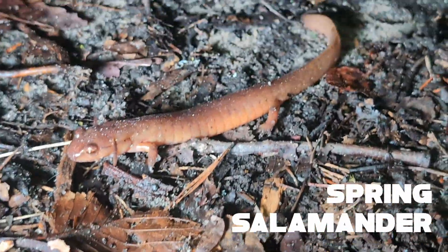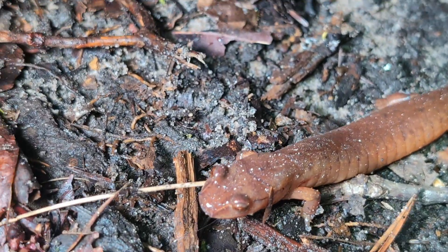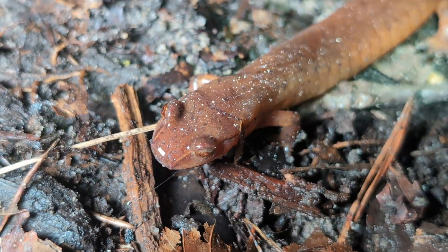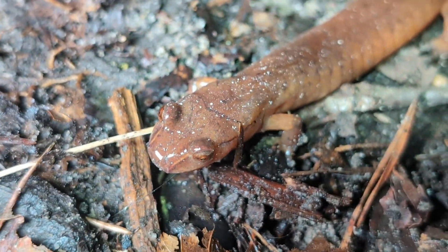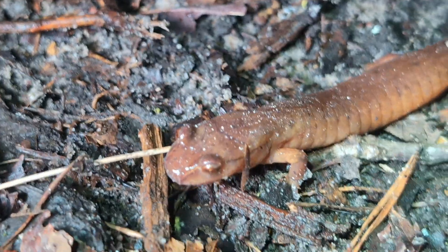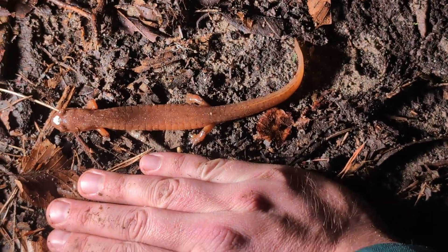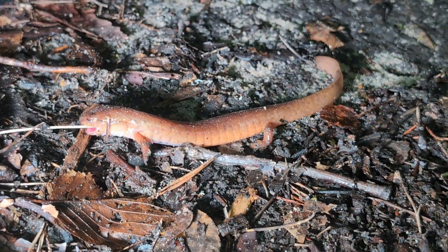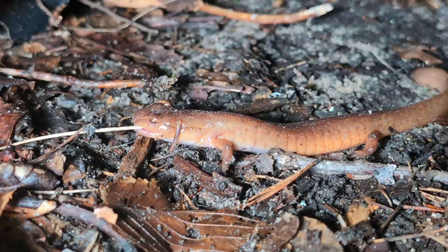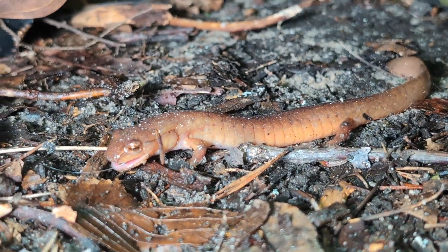Look at how big this guy is — this is a spring salamander. They're nice and reddish and sometimes even pink, but if you look out there, those two little grooves are one of our main field marks to identify this between some other things that might be similar. This is a big one — let's take a look at it beside my hand. It's basically, with the tail, maybe even a little longer than my hand. Really cool, and it just finished eating a worm, which is just incredible to see these guys feeding. We were lucky enough to stumble upon that. Such a cool species.